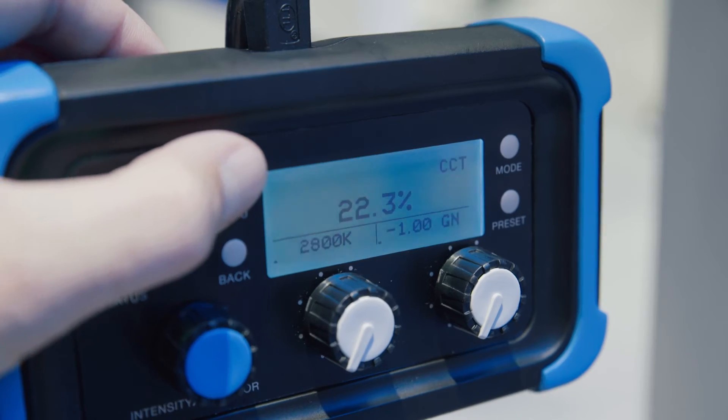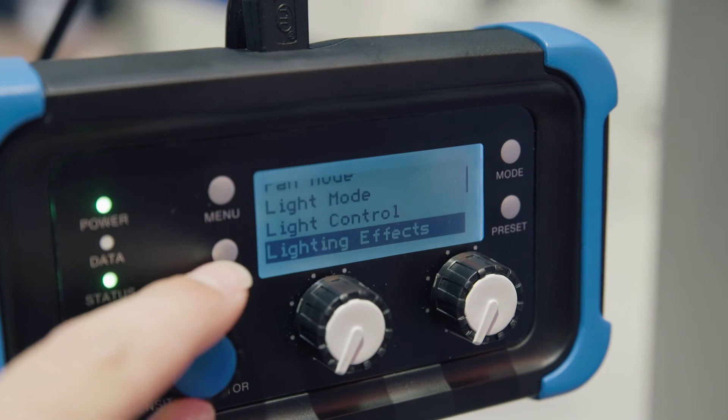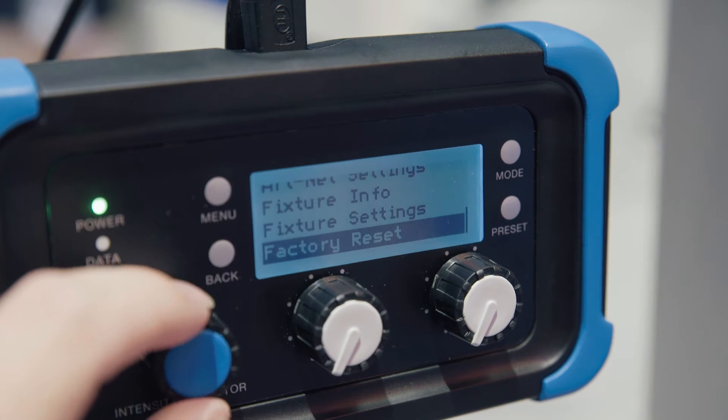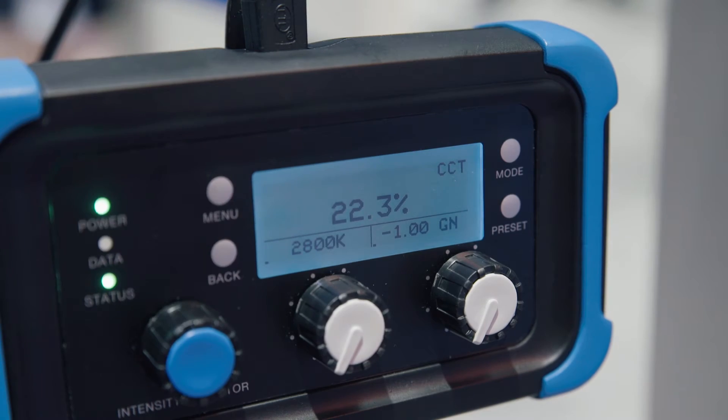Will there be a second version like an S240 in the future with brighter output? We're always looking at new things — it honestly depends on what our customers ask us for. We really try to react to what the market wants and listen. We don't want to invent things that no one wants; we want to give people things they're going to use a lot, that are useful on set and help them do their job better. It's definitely possible — the technology is scalable, we just have to see what the right thing to do is.